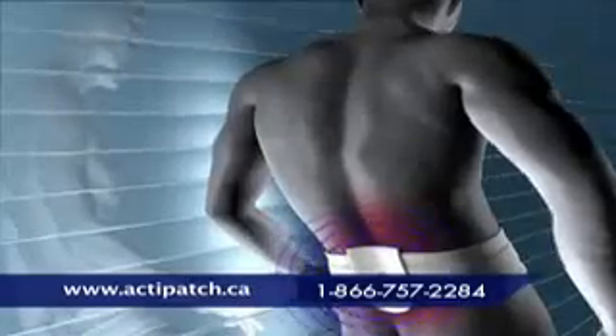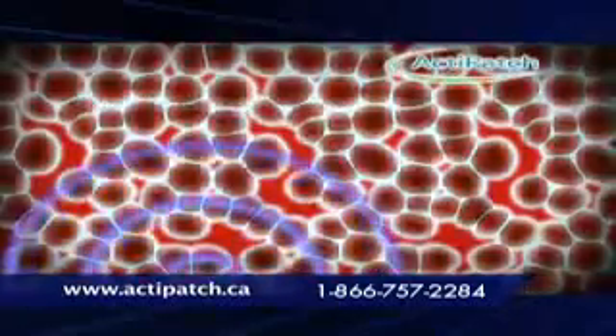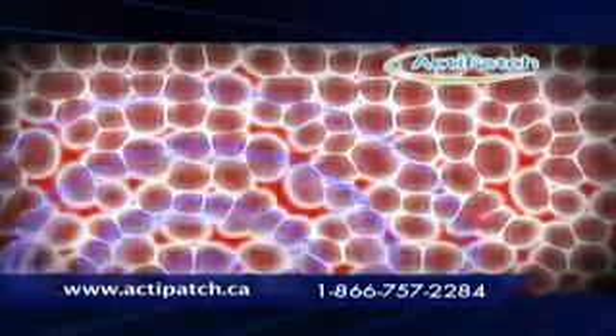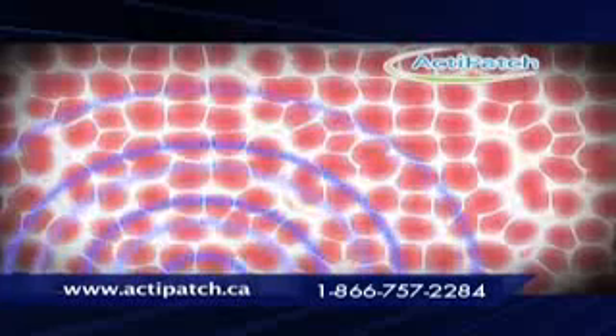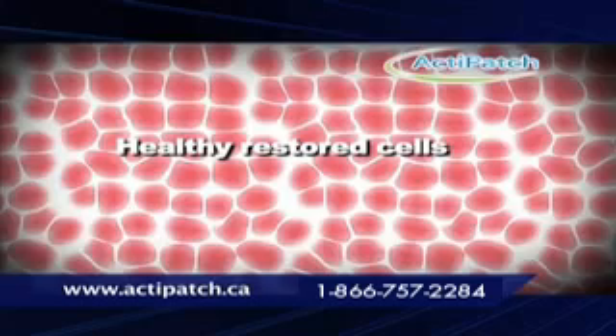Here's how ActiPatch works. When cells are damaged, inflammation sets in, which causes swelling and pain. ActiPatch calms the inflammation and restores cells to their normal energy levels. The result? Your pain and swelling diminish and your damaged cells actually begin to heal, so the pain doesn't come back.